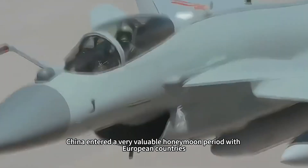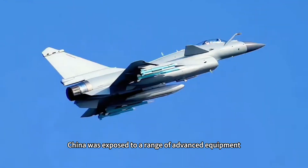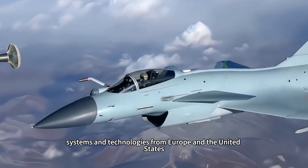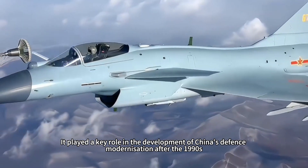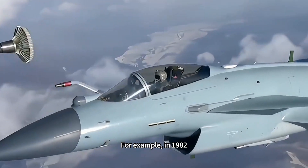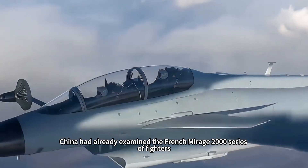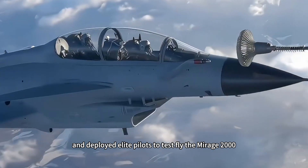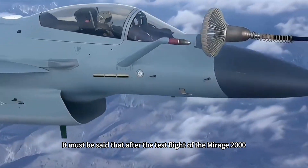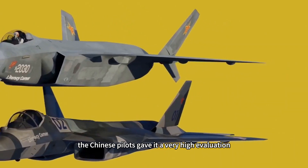After entering the 1980s, China entered a very valuable honeymoon period with European countries. During this time, China was exposed to a range of advanced equipment, systems, and technologies from Europe and the United States, which played a key role in the development of China's defense modernization after the 1990s. For example, in 1982, China examined the French Mirage 2000 series and deployed elite pilots to test fly it — pilots who gave it a very high evaluation.